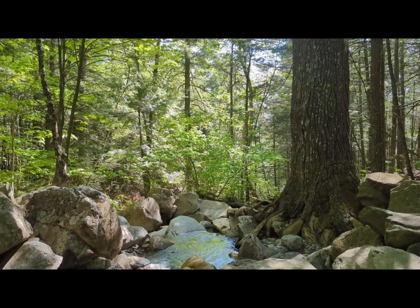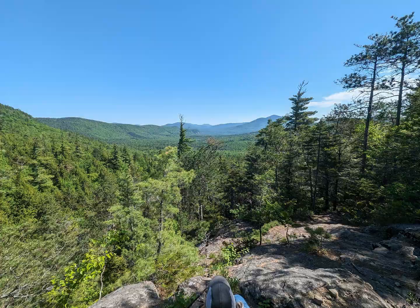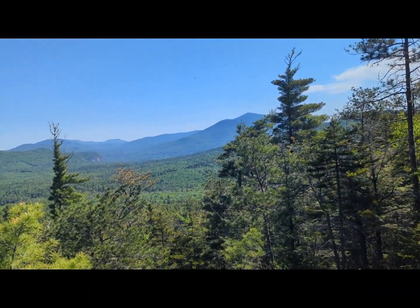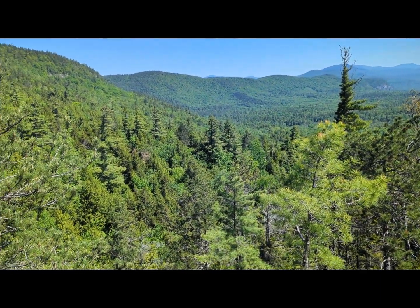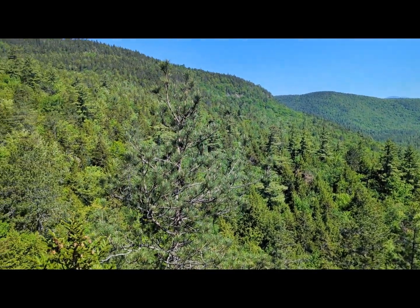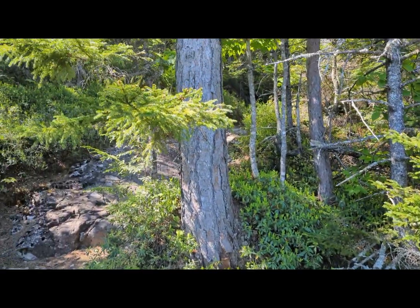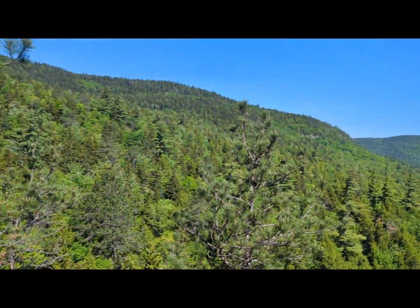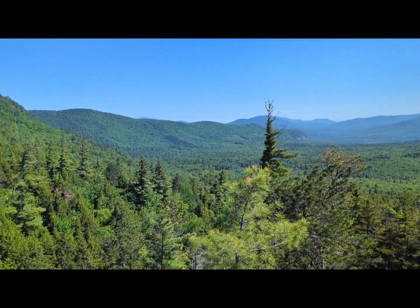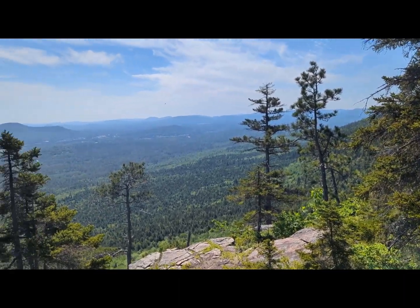Got a little ways to go before we get above treeline. Just crossed this — no big deal. Alright, first little glimpse. Just a little opening here, so we're not into the open yet. That's where we get to go to continue on. Another beautiful day — it's a warm day. Next opening.